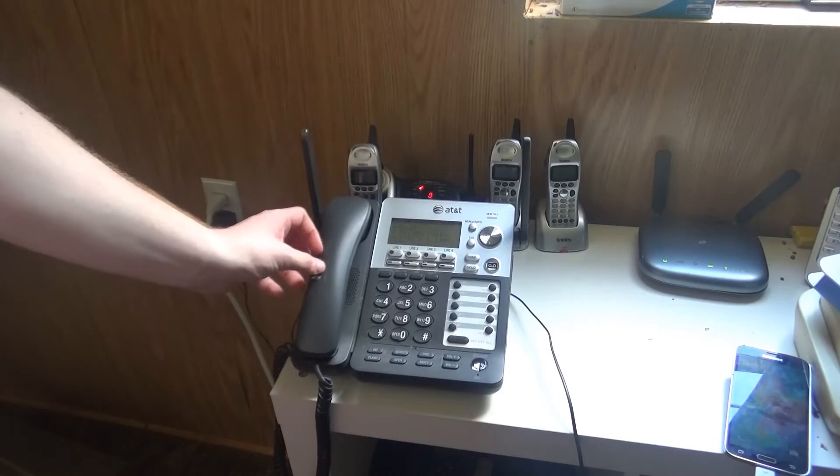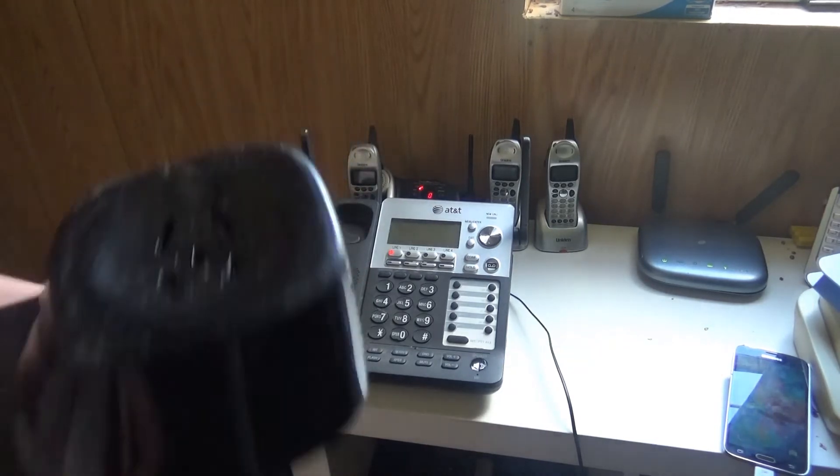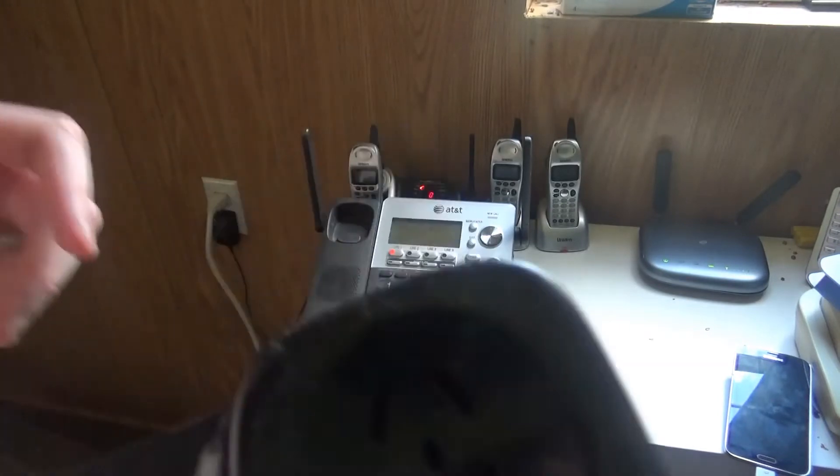Let's go ahead and try to call up the Testing Answer Machine. Let's go ahead and turn it up to its maximum volume. The dial tone — it works. So let's go ahead and call out the Testing Answer Machine.